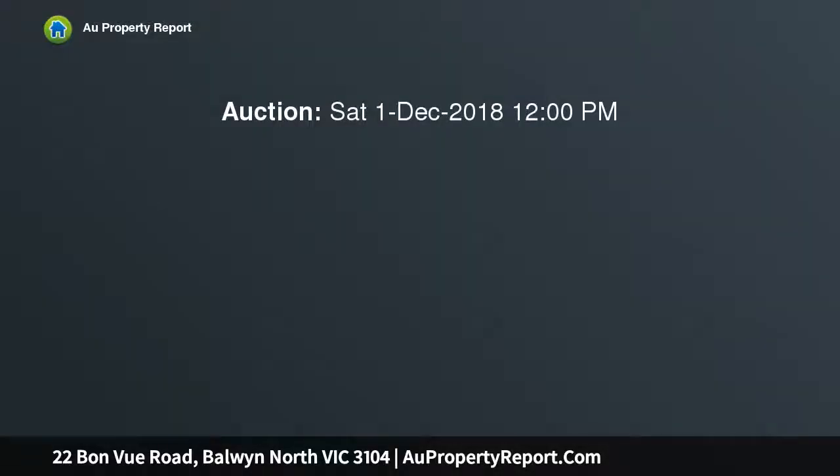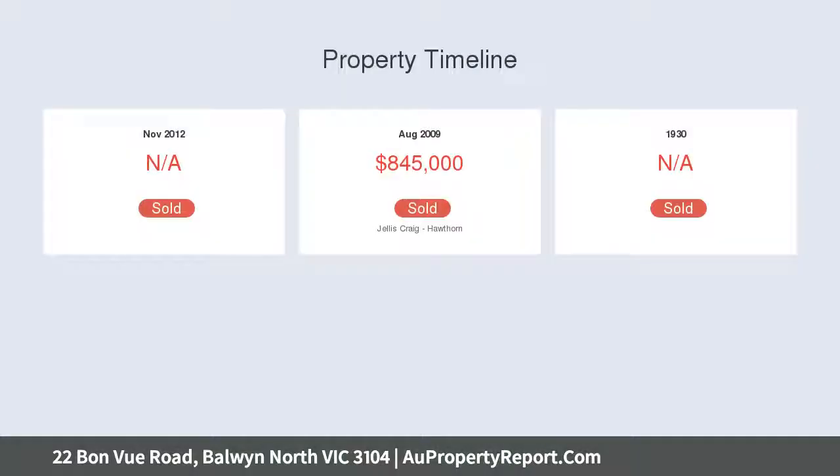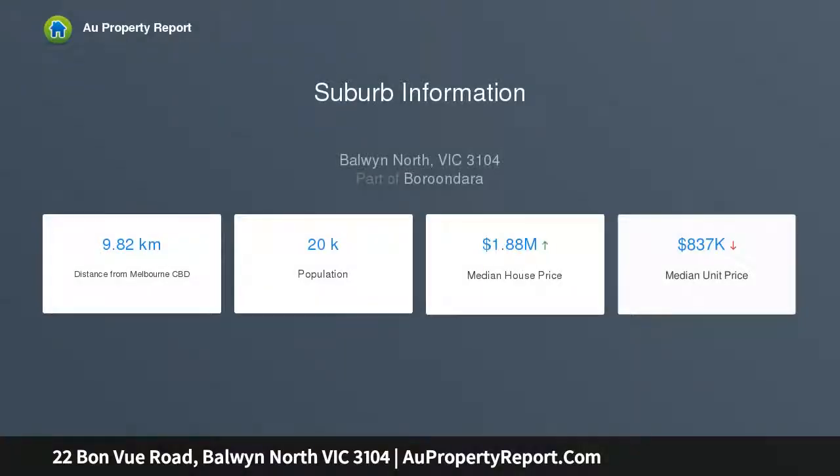There's space aplenty to stretch out and unwind in the lounge dining areas warmed by gas fire and open to a clever home office. European appliances, white falcon jewel fuel oven for large-scale entertaining, and a wide stone island bench appoint a streamlined kitchen where a sunny meals area opens to the deep deck and secluded rear gardens.